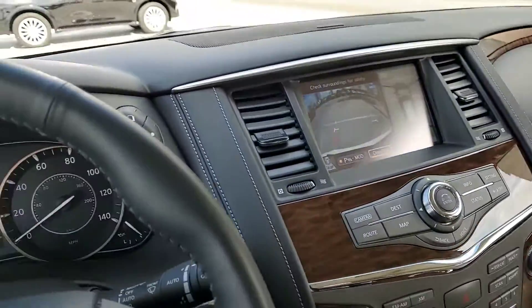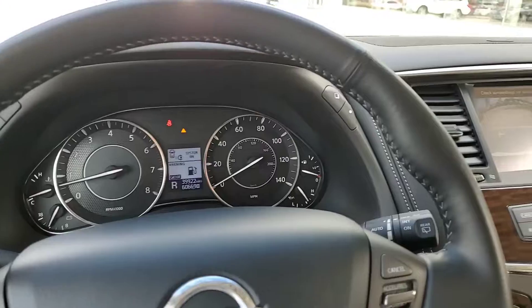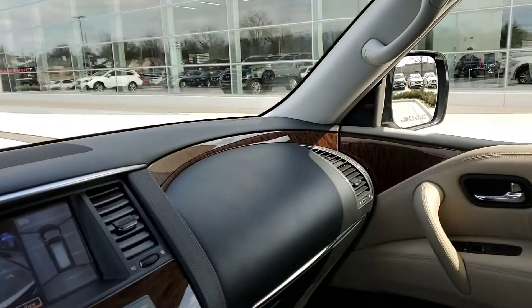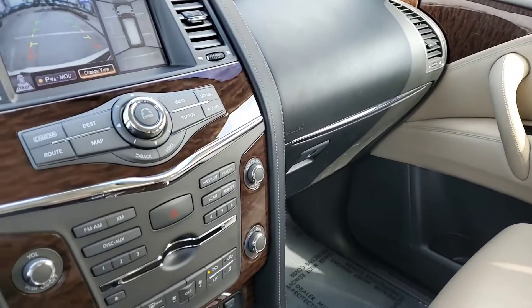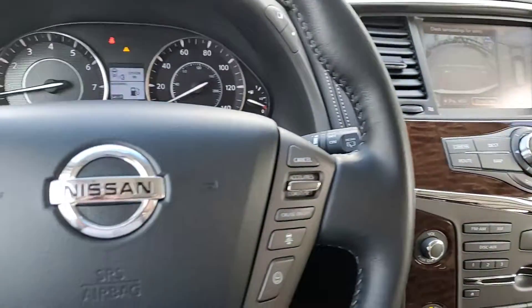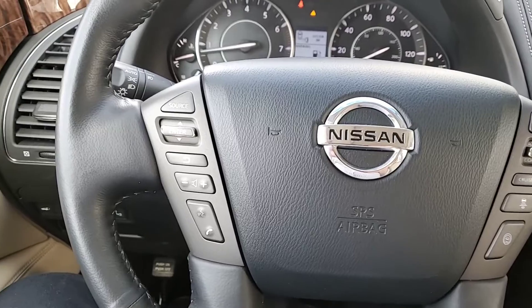All in all, this is a really great vehicle as well. I'd love to have you come by, take a look at it whenever you can. 918-806-8233. Talk to you later. Bye.